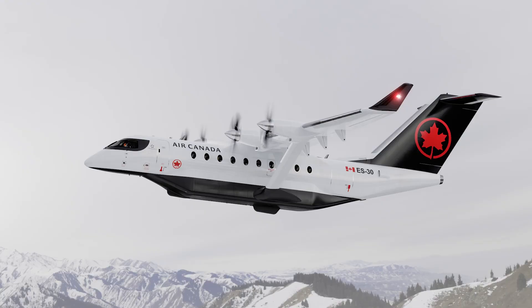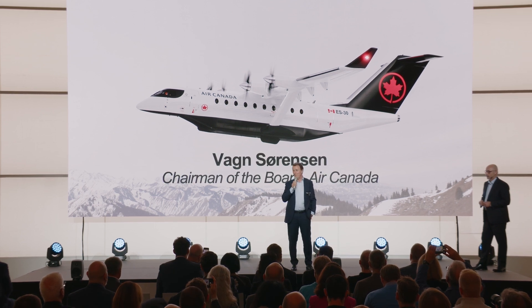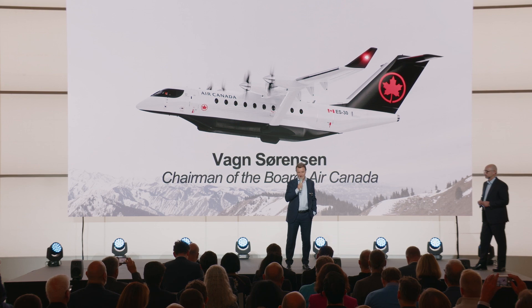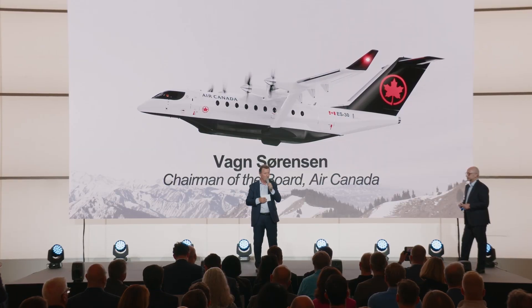As Chairman of Air Canada, it's a great honor and pleasure for me to be here today, coinciding with the announcement that we're placing a purchase order for 30 ES-30s and also taking a minority stake. We need technology, we need new propulsion, we need thought leadership technology — and this is what we find that Hart provides. This is why we're so proud to partner up with Hart and support the Hart team through their journey. Thanks for the partnership — looking forward to working with you in the future.